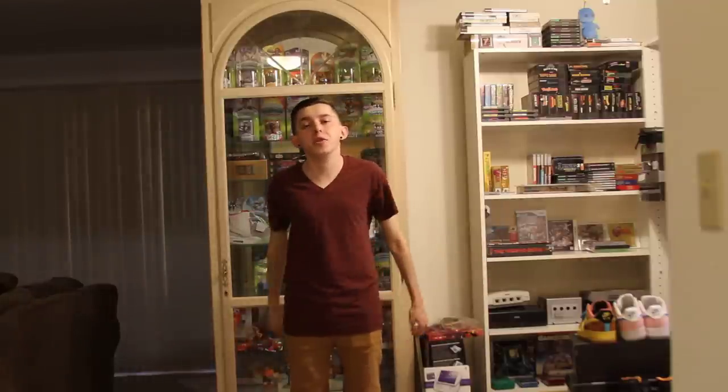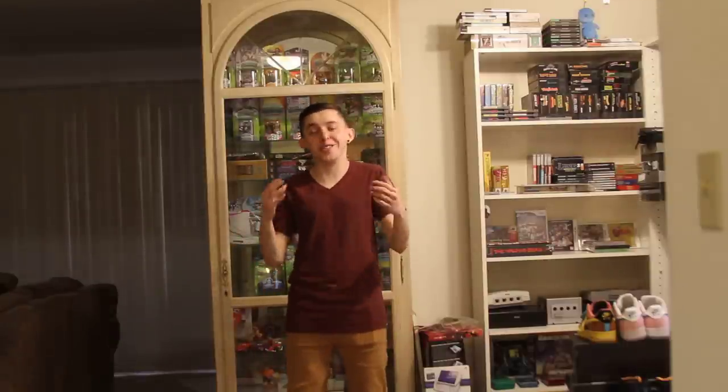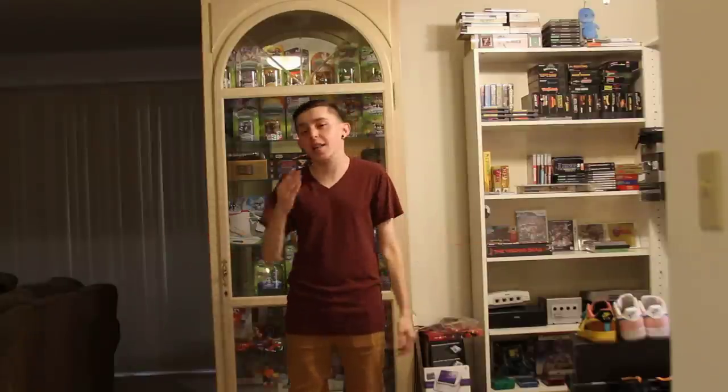What's good YouTube? It's Frannulations here with a quick informative video for you guys. Now as you can see behind me, and if you're already a fan of the channel, you know I'm a big collector of things — whether it's shoes, toys, comic books, what have you, I collect them.